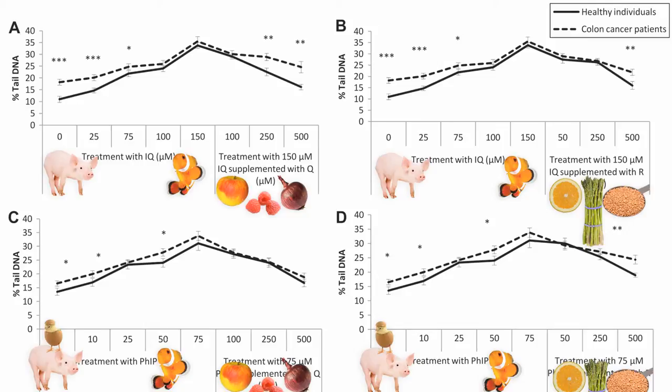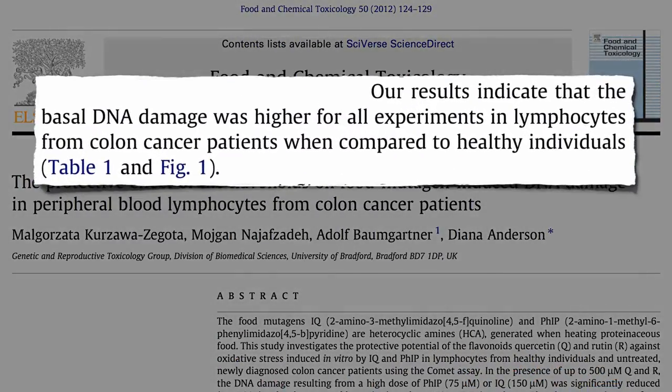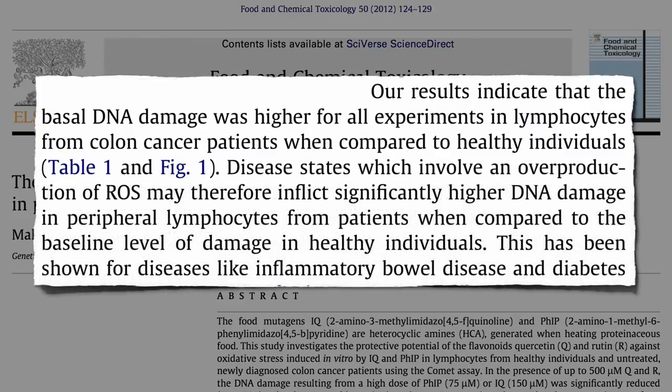That happened in both healthy individuals — the solid line — and cancer patients — the dashed line. But notice something else: even at a zero concentration of cooked-meat chemicals, there was more DNA damage present in the white blood cells circulating in cancer patients. And they didn't have blood cancer — they had colon cancer. Even though the cancer was just in their colon, their whole body was affected by the disease state, under increased oxidative stress, inflicting significantly higher DNA damage.